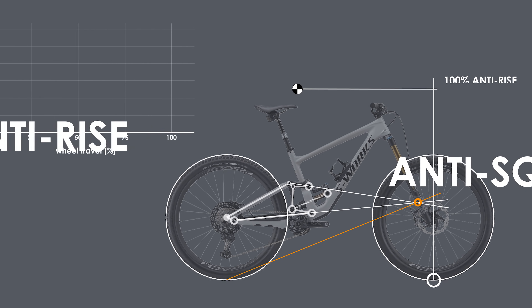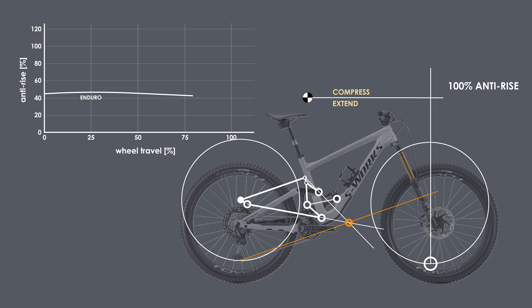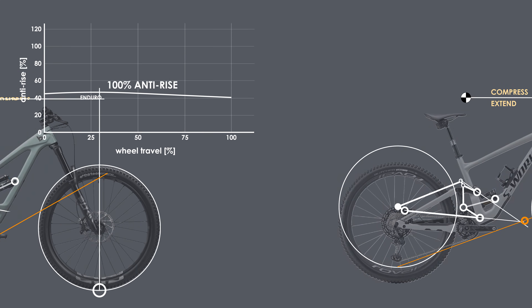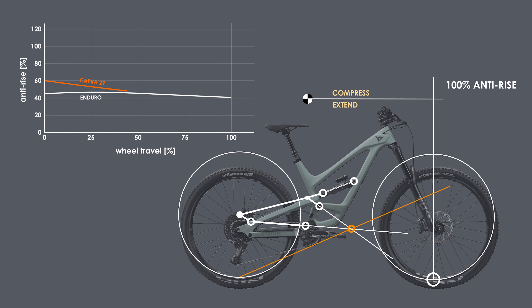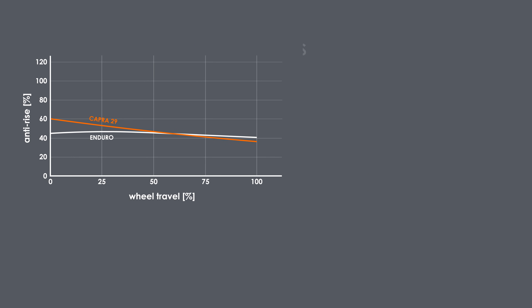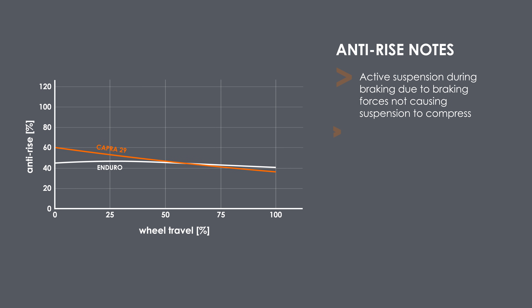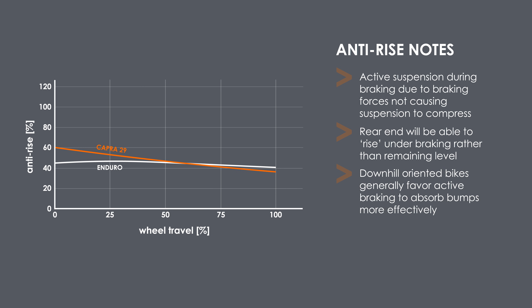Looking at the Specialized Enduro, you'll notice an almost flat anti-rise graph at around 45% throughout its travel, similar to the Scott Ransom. Switching over to the YT Capra 29, you'll notice a similar trend with anti-rise values that hover around 50%. As such, these suspensions will be very active under braking as braking forces are mostly decoupled from the suspension movement. This does mean, however, that these bikes won't remain as level and composed under braking as other designs, and will allow the mass transfer of the rider forward, seeking to extend the rear suspension. Given the gravity focus of the Enduro and Capra, it's not surprising to see these values.